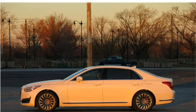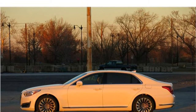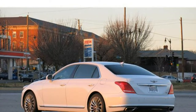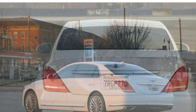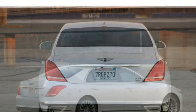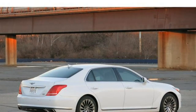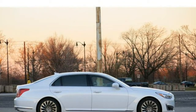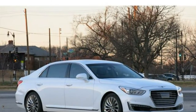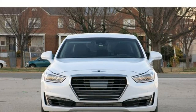2018 Genesis G90 Review. The 2018 Genesis G90 sits near the top of the luxury large car class. It delivers excellent performance and boasts a rich interior with plenty of standard features. New for 2018: adaptive LED headlights are now standard, and a rear seat entertainment system is now available.